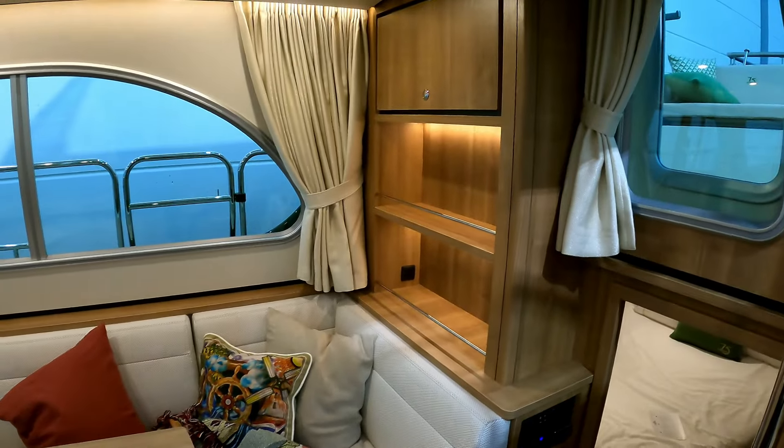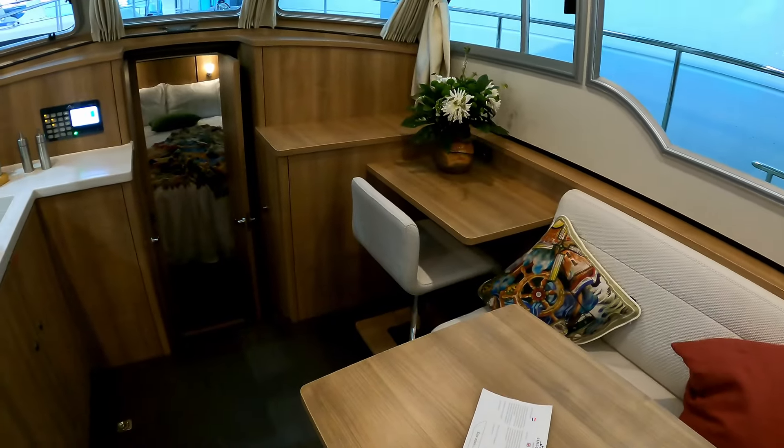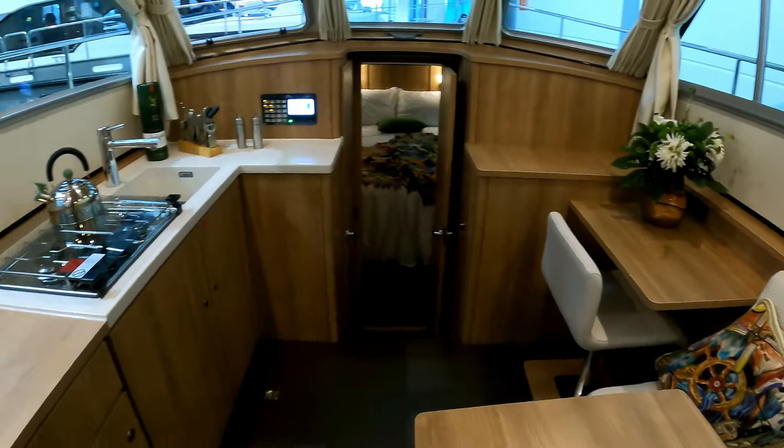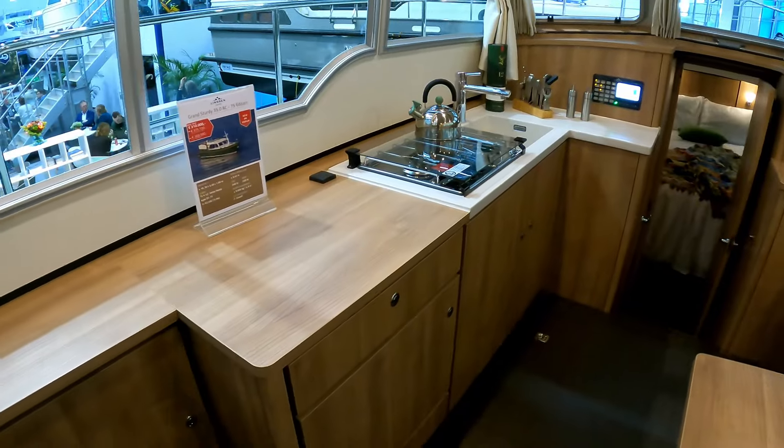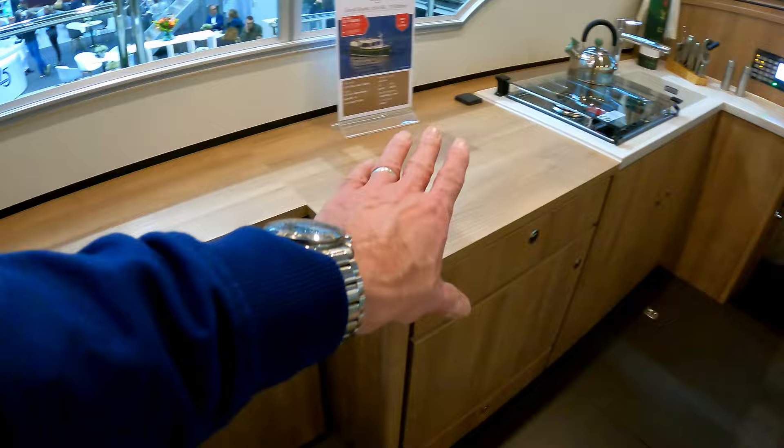The first thing you see as you come down is this really nice dining area — a very homely feel to this boat. There's a little office space over there if you're working from home, or you can work anywhere in the world nowadays. The galley is over on the port side, and then a raft of storage running right the way down here.